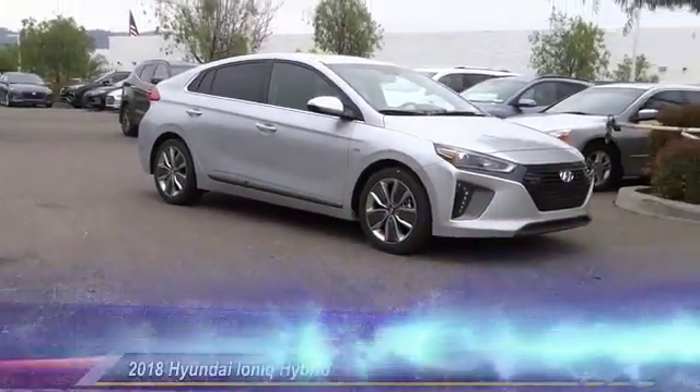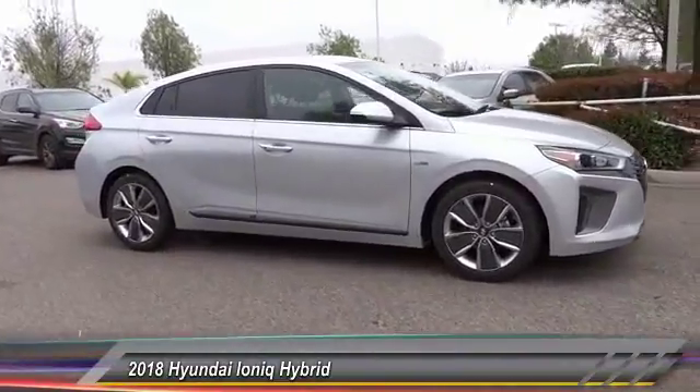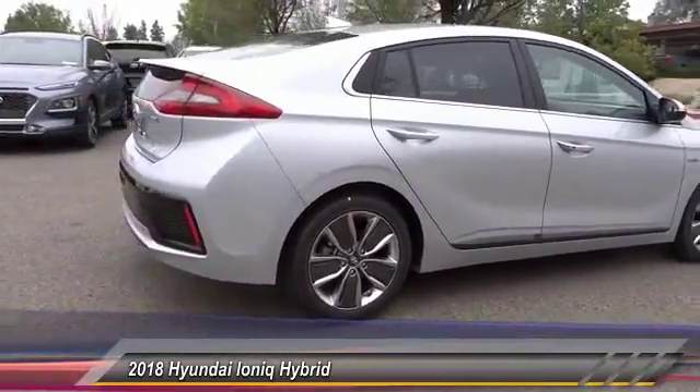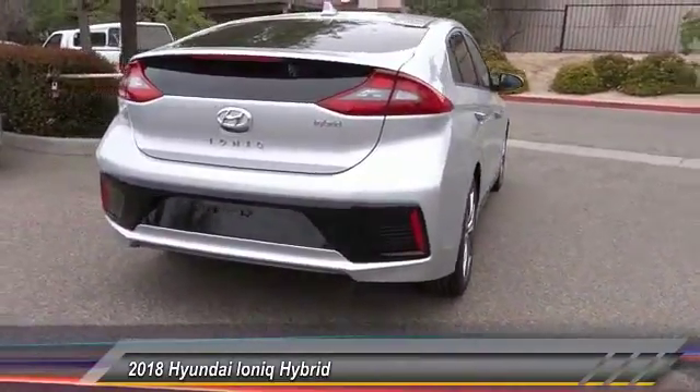The 2018 Ioniq. The Hyundai Ioniq is available in three different electric versions. It's loaded with interior features and the exterior will amaze you with its advanced design, and is priced below $30,000. This vehicle has less than 100 miles.